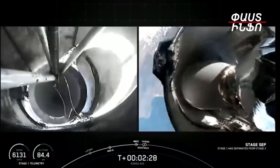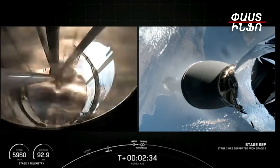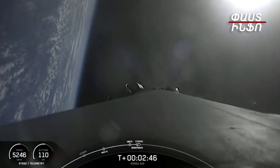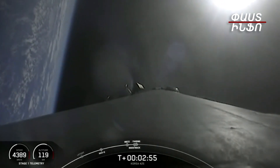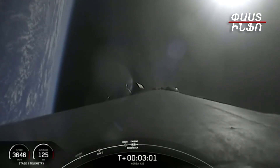MECO. Stage separation confirmed. Confirmation of MECO and Stage SEP. MECO ignition. Good callouts — we've had SES 1 and Boost Back Burn Startup. Those six events happened back to back: MECO, Stage SEP, S1 Flip, SES 1, Boost Back Burn Start, and Fairing Separation.